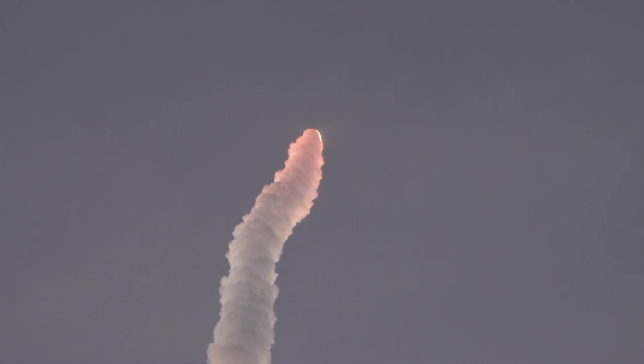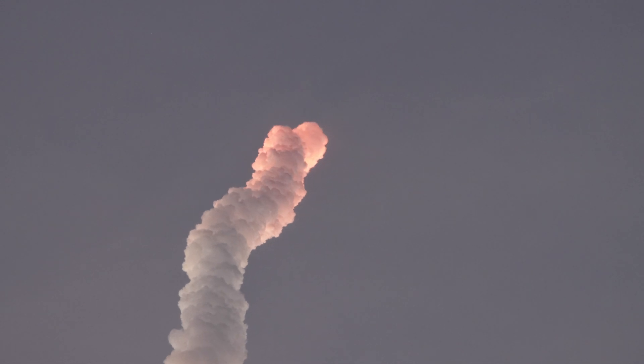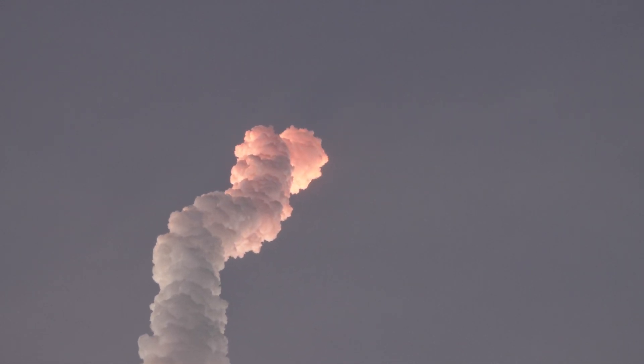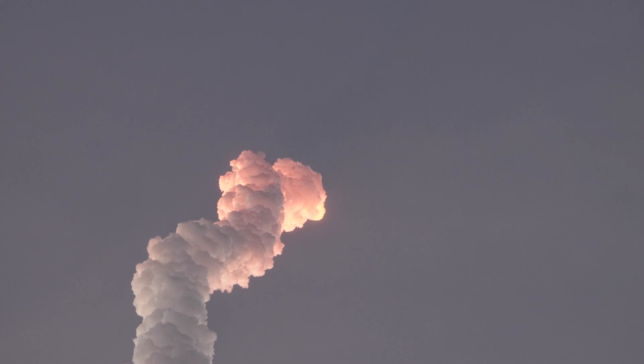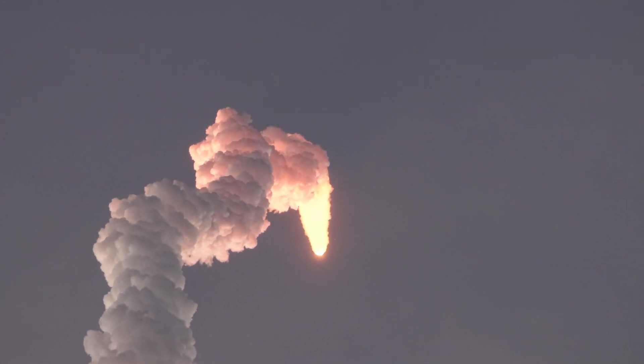And the RD-180 is now throttling back up as expected. Engine response looks good, standing by for SRB burnout. You are hearing the voice of Jesse Gonzalez providing launch vehicle ascent data.